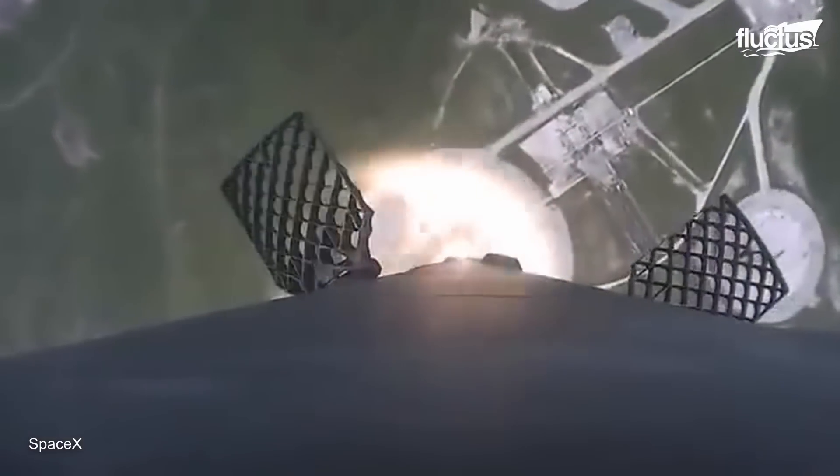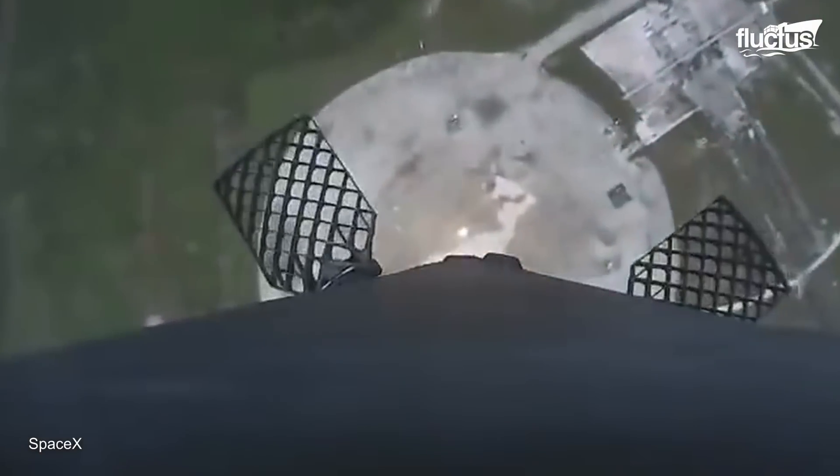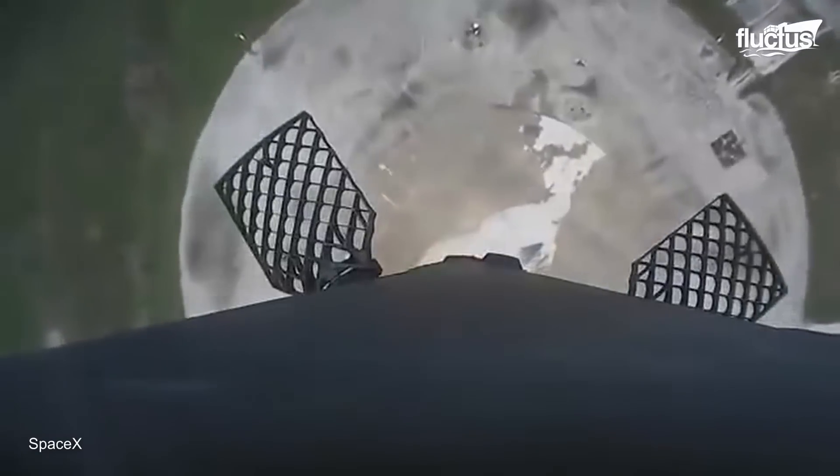Three Falcon 9 first-stage rockets are attached to the Falcon Heavy, giving us a perspective as to the sizes of these rockets.